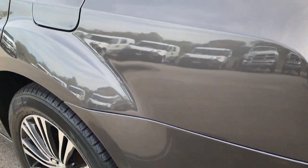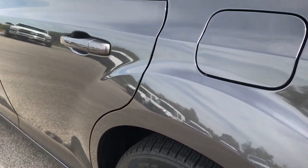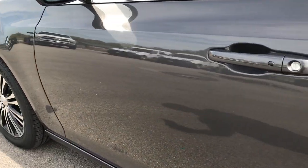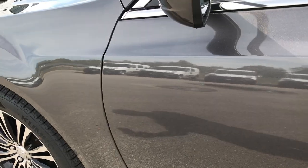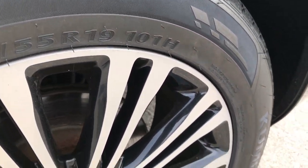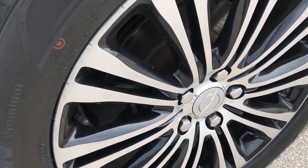Down this side of the car, it's just as clean as the passenger side — very, very clean. This back rim is in excellent shape as well: no scuffs or scrapes, no corrosion, very nice shape.